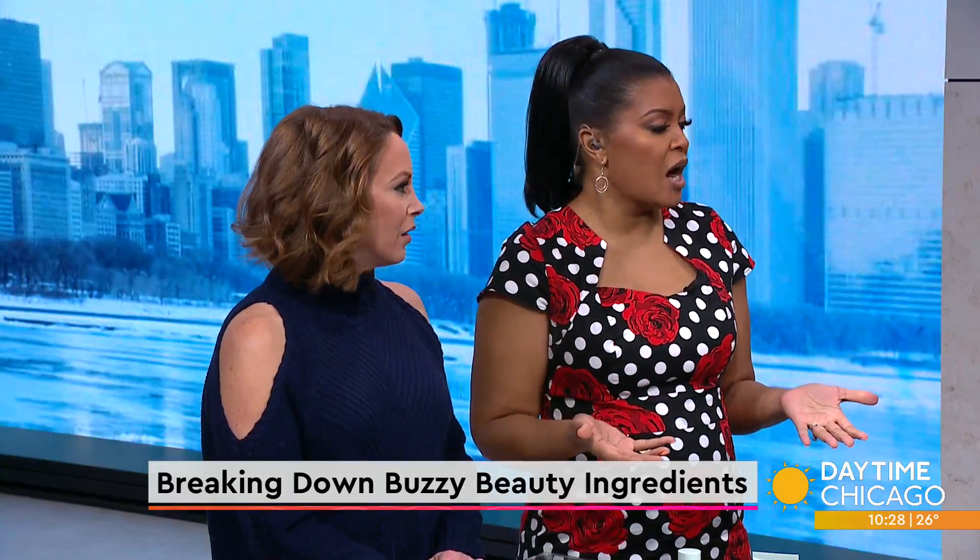There are so many new, hot ingredients in skincare these days — but what are they and what are they actually good for? Dr. Jordan Carqueville, founder of the Derm Institute of Chicago, is here to break down a few of those products for us. We hear a new ingredient every other week it seems like, and we don't know what they are. They say they're natural, coming from nature, but why do they have such long, complicated names?